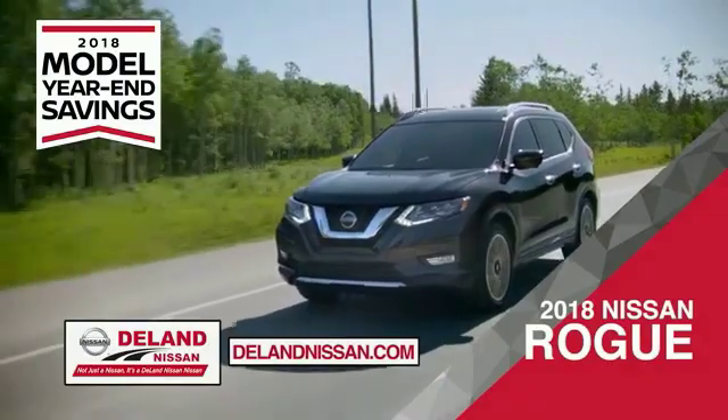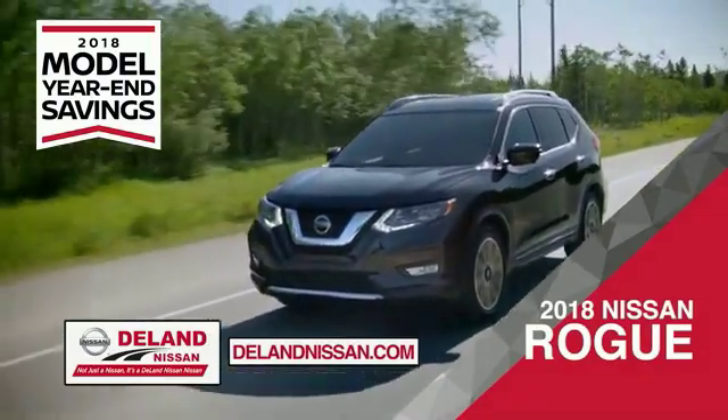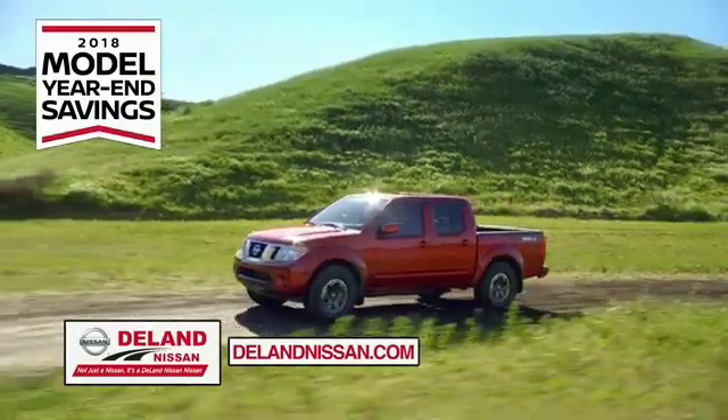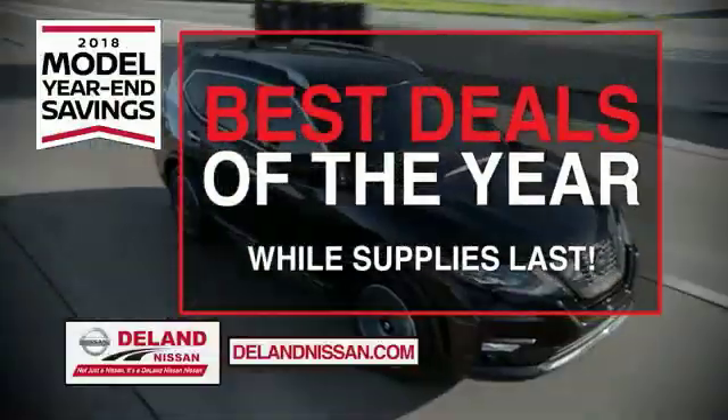Or the family-friendly SUV crossover — the 2018 Nissan Rogue or Rogue Sport. Or you can work smart and play hard in the 2018 Nissan Frontier truck. Save big on all 2018 models before the end of the year.